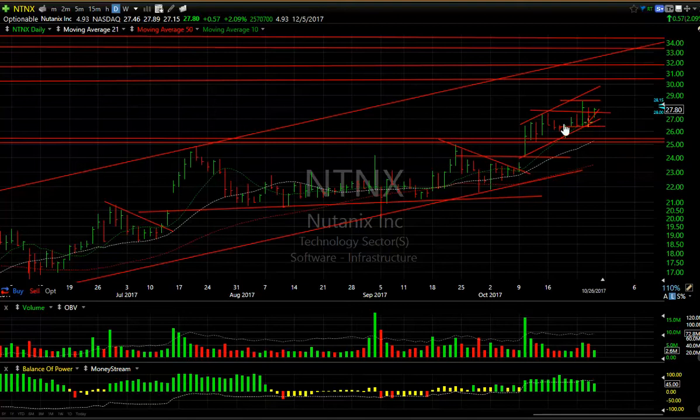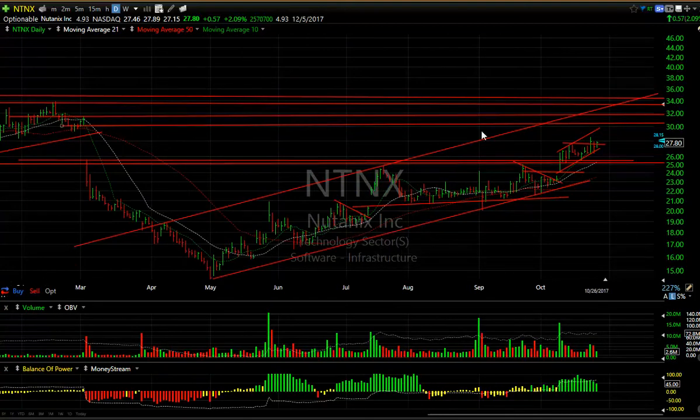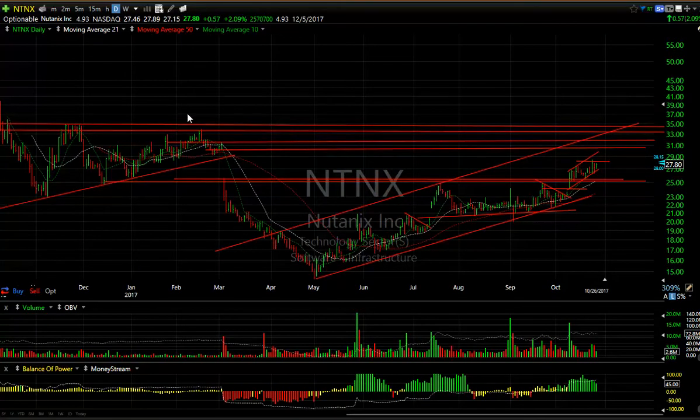Nutanix with an inside day — a positive one in my opinion — up 57 cents or 2%. It feels to me like if it can take out the recent spike high across 28.50, I'm looking at a 31, 32, 34 dollar type stock. It's almost five days to cover.